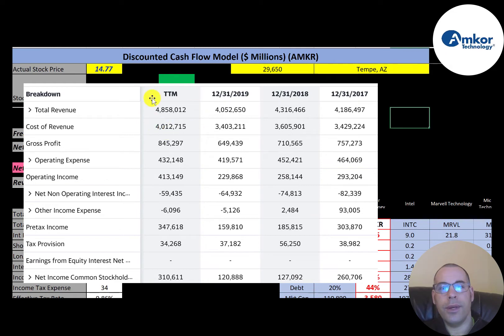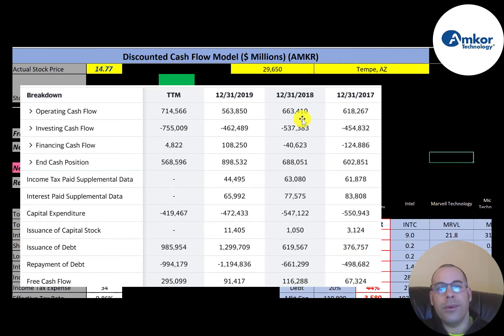This is the statement of cash flows. The top line is operating cash flow — how much money the company makes from its operational business. It makes between $500 and $700 million a year from its business, which is a good sign. You want to see a company generating positive operating cash flow. Capital expenditures are fairly high just because of the nature of their business.